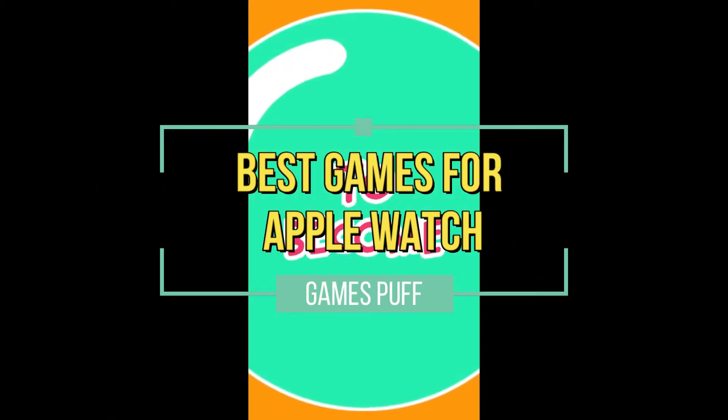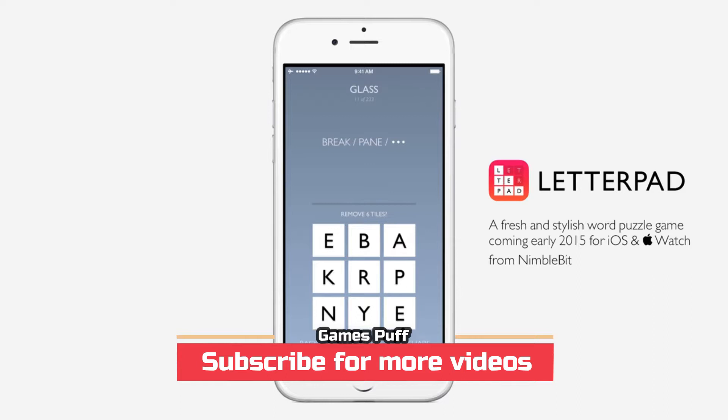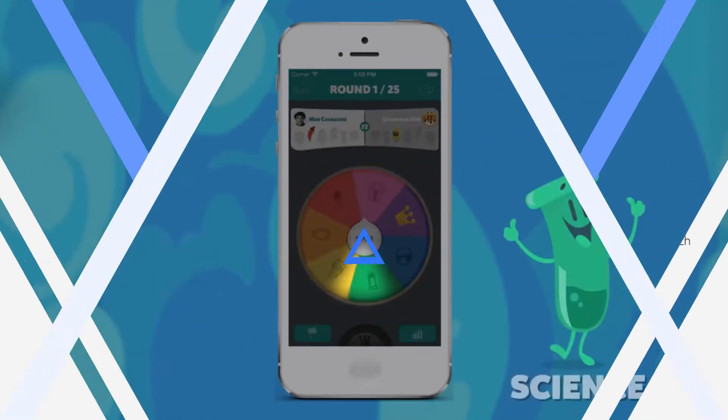In this video, I will show you some of the best games for Apple Watch in 2021. Before we start, please subscribe to my channel GamesPuff and press the bell icon for more gaming videos. So without any further ado, let's start.